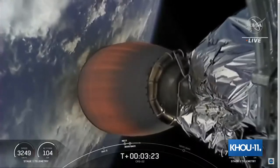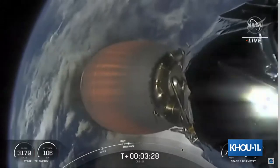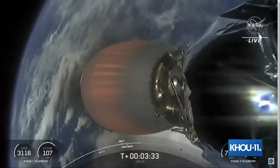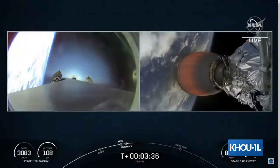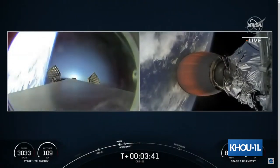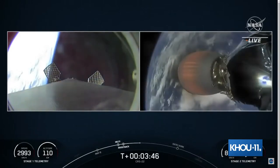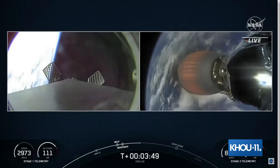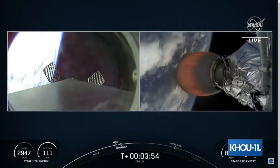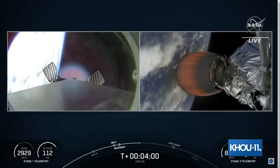Stage one boostback shutdown. If you're just joining us — welcome! You're watching the live webcast for the 22nd commercial resupply mission to the ISS for NASA. This is SpaceX's 17th launch of the year and we are flying a cargo configuration of the new Dragon spacecraft. On the right-hand side of your screen is the second stage carrying Dragon to orbit. On the left, you can see Falcon 9's first stage with grid fins extending — it just completed its boostback burn and is making its way back to our drone ship.